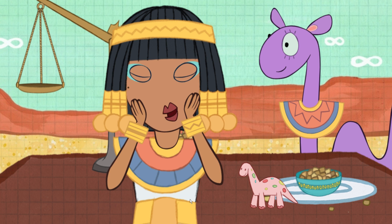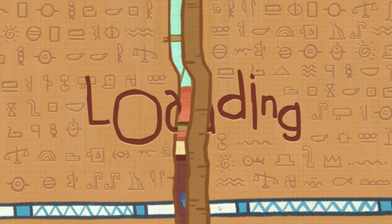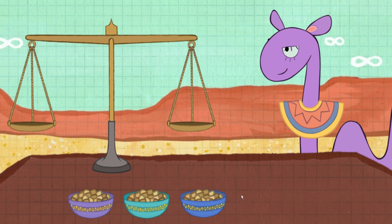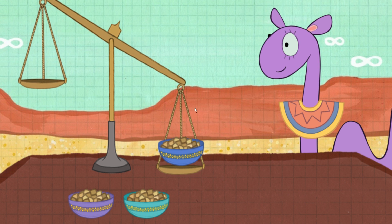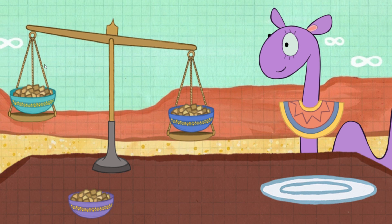I am in awe of your skills! Now, we have three bowls! Epidermis' toy is in one of these bowls of camel food. But which one? Let's weigh two of the bowls first. Which one of these bowls has Epidermis' toy?